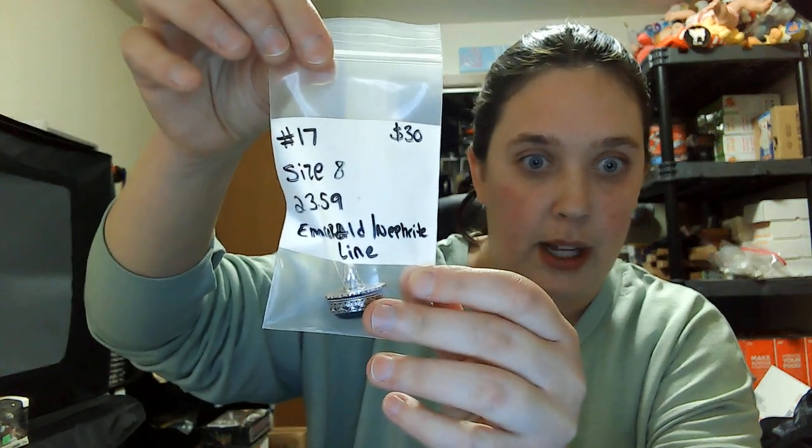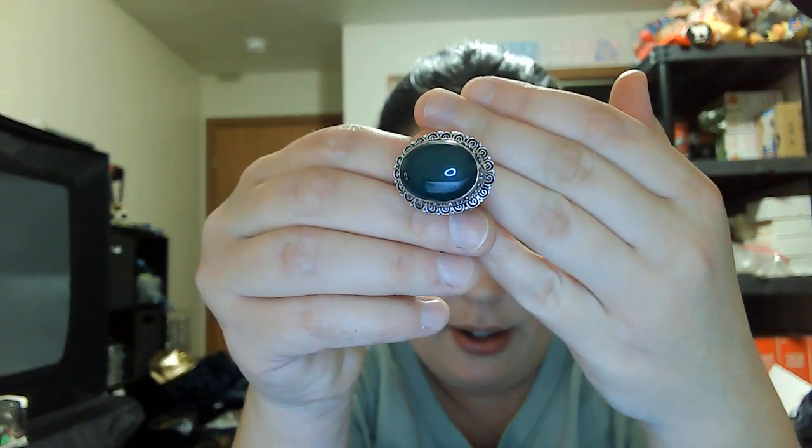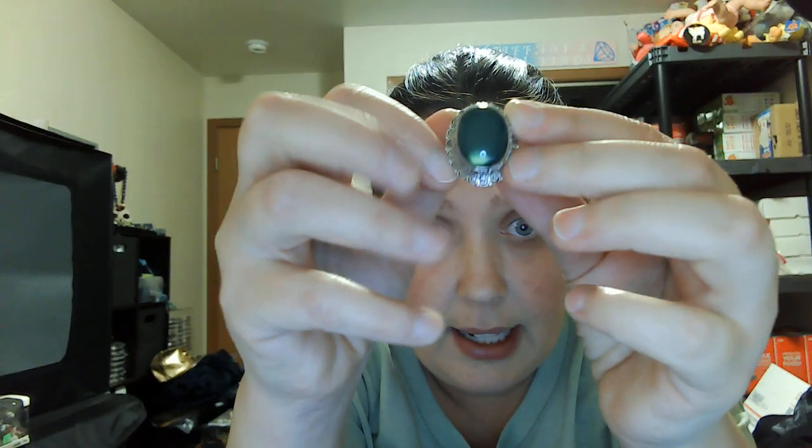Number seventeen came up on the nephrite and emerald line on the tester — size eight, thirty dollars. Super dark green color, 925 stamp on it. Number seventeen, thirty dollars, size eight.